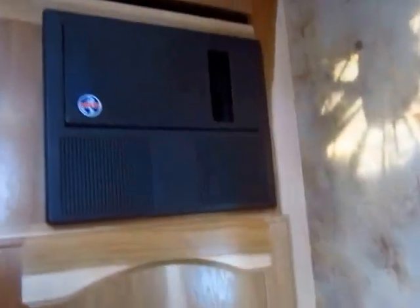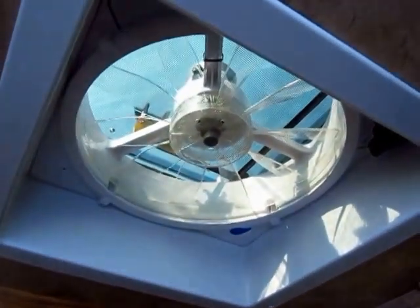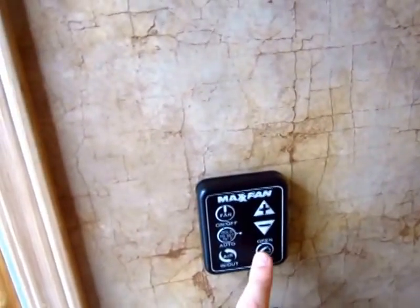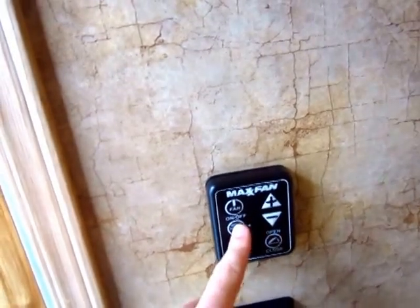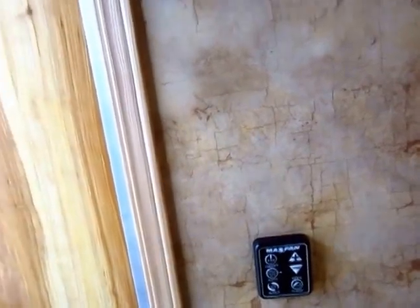Here in the mid-bathroom of our nine-foot short wall, we have a 12-volt Max Air fan. What's very cool — this is something I've found in newer high-end fifth wheels — the wall control here lets you open and close it with one push of a button. You can tell it if you want airflow going in or out, and you can set it right to your thermostat so it'll kick on and off automatically.